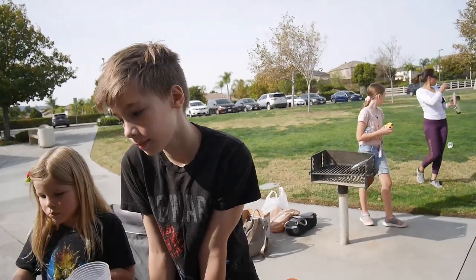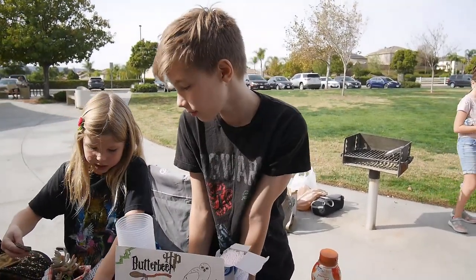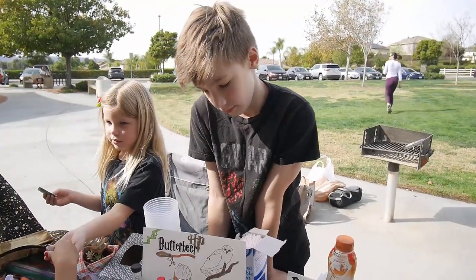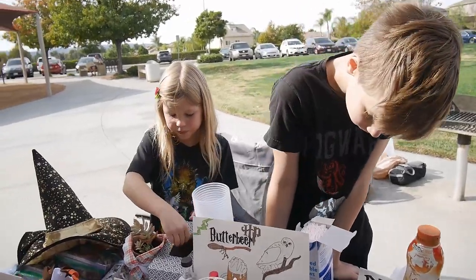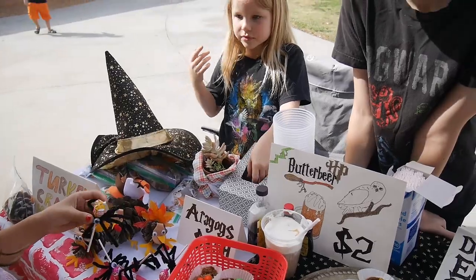Butterbeer is selling the most, as always. Maya just sold something — what did you sell, Maya? Oh, the spider! Yeah, it's cute.